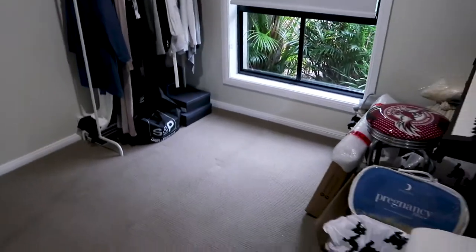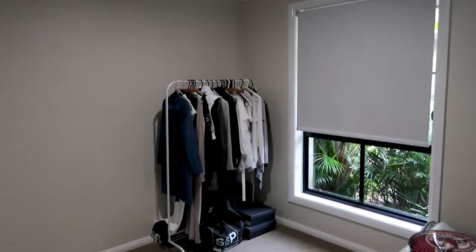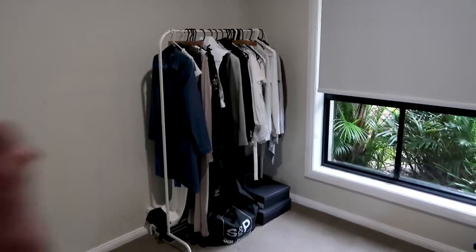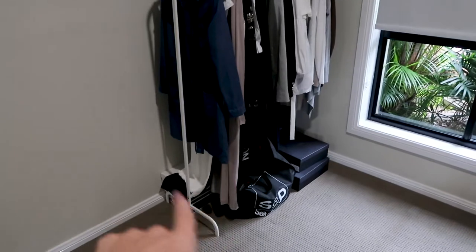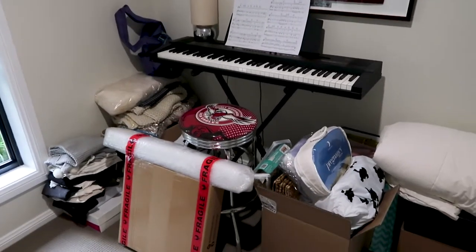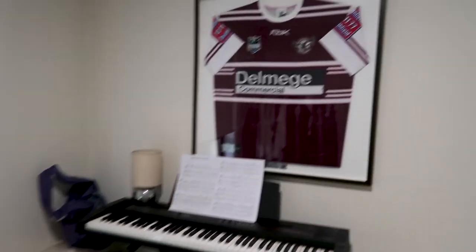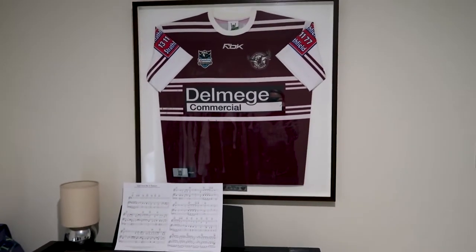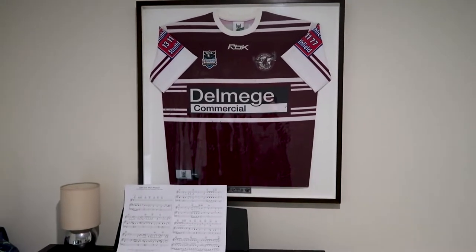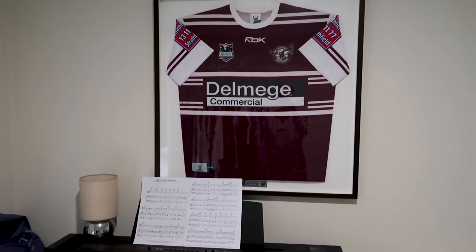So this is going to be the nursery. It's not a very big room — just a very small box room. That is my clothes rack with some shoes underneath; I need to tidy all that up. That is Rod's team jersey that he's got signed — that is not staying in this room. The baby does not want that in his room and it doesn't go with the new colour scheme.